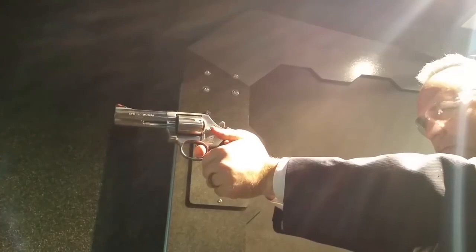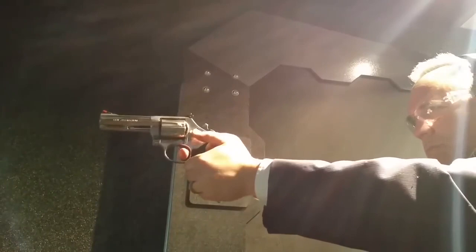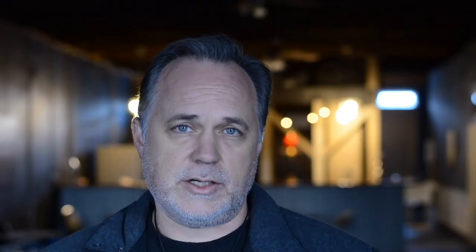Number five: the .357 Magnum, based on the .38 Special, only had a difference in the extension of the case by one-eighth of an inch. To get the power for the .357 Magnum, no case extension was actually necessary — the extension of the case was simply for safety reasons.